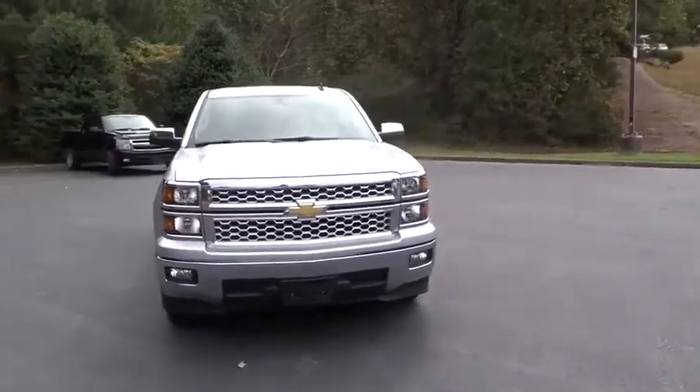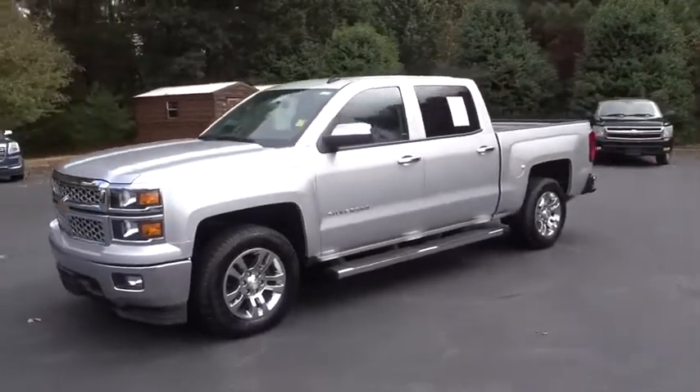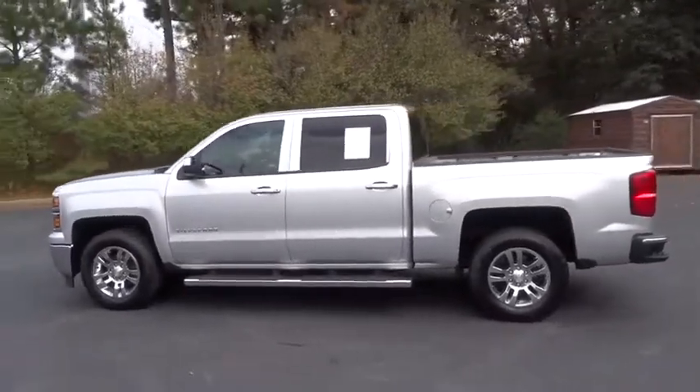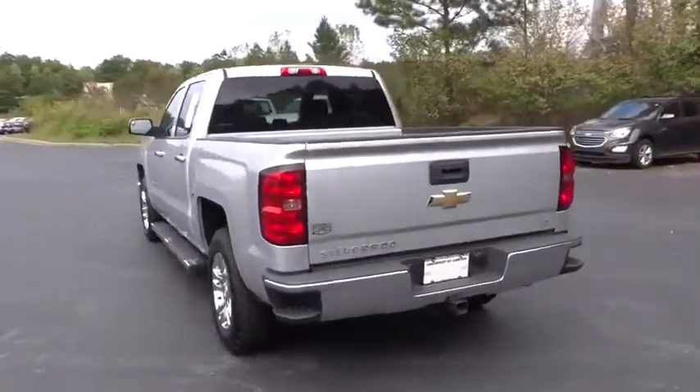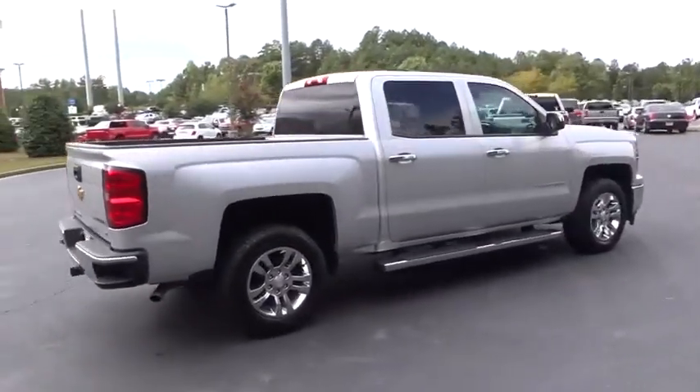Looking for the right vehicle? Check out the 2014 Chevrolet Silverado 1500. The Chevy Silverado 1500 is the perfect combination of functionality, reliability, and technology. The impressive interior is simply another reason that the Chevy Silverado is a top choice among truck buyers.